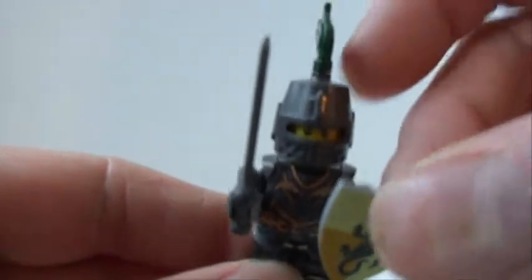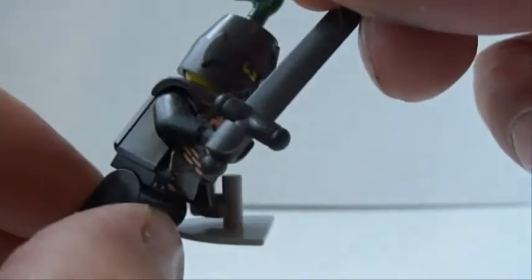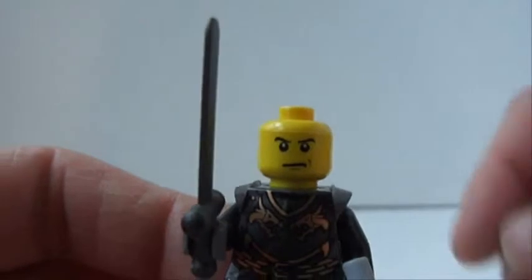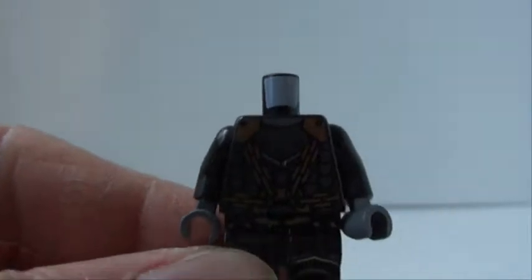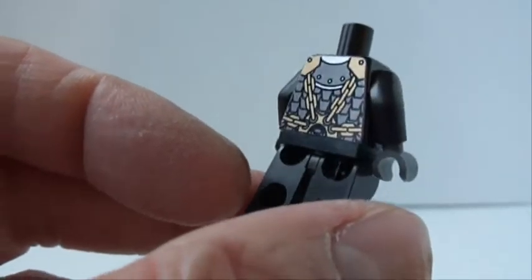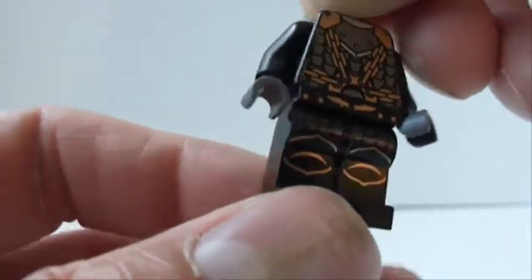I'm not sure if this is supposed to be the leader of the Dragon Knights, but he is really awesome. He's got a nice dragon shield, a sword, and a great helmet. Under the armor he's got some really great printing, though once you put the armor on you don't really see it, which is kind of a shame. He's got some really cool leg printing as well.